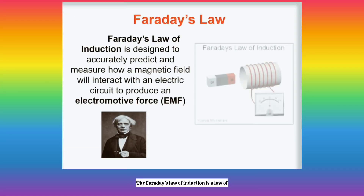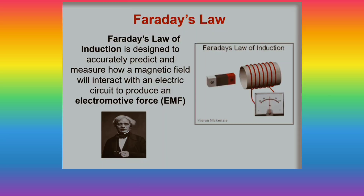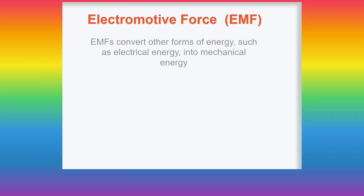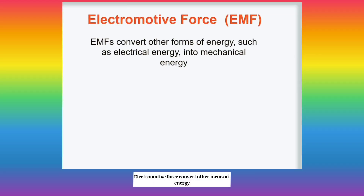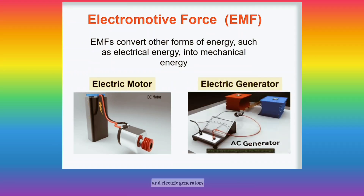Faraday's law of induction is a law of physics designed to accurately predict and measure how a magnetic field will interact with an electric circuit to produce an electromotive force. Electromotive force converts other forms of energy, such as electrical energy, into mechanical energy. This law of physics is what allows us to create both electric motors and electric generators.